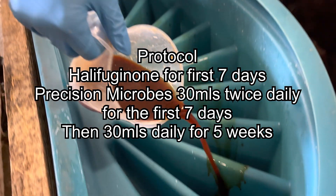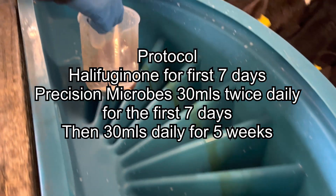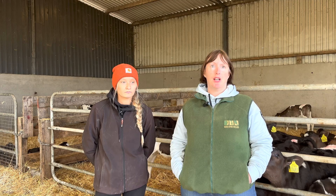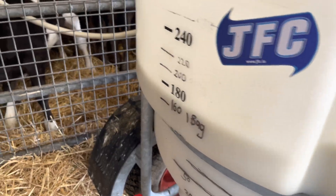Every feed after that for seven days they get 30ml mixed into the milk. Once their seven days are up, they get it every morning in their drinkers in the individual compartment for five weeks, then we stop. I would never have calves without it in the yard from day one — it's essential, alongside their milk, a clean bed, and a nice place to be. It's a game changer: no sick calves, healthy coats, good appetites.